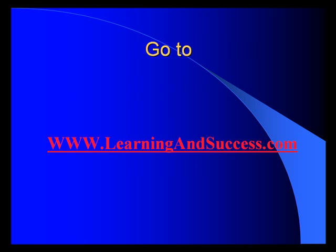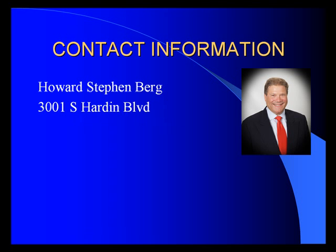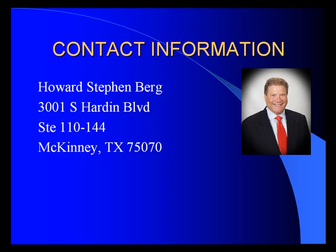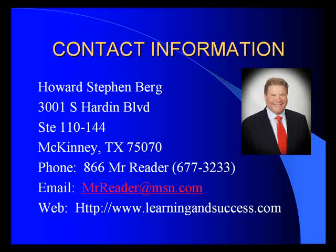Just go to learningandsuccess.com — that's www.learningandsuccess.com — to get your programs or become an affiliate. You can reach me with any questions at Howard Byrne, 3001 South Hardin Boulevard, Suite 110-144, McKinney, Texas 75070. You can phone me at 866-MRREADER, which is 866-677-3233. Email me at mrreader@msn.com, or go to my website, learningandsuccess.com. It's my privilege to share with you some of the strategies that have helped me to be the world's fastest reader, and I wish all of you the best of success. Thank you.